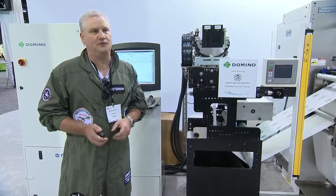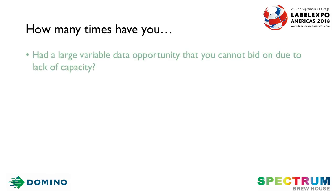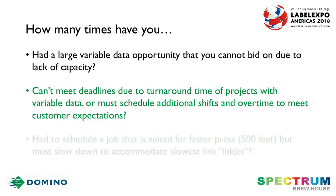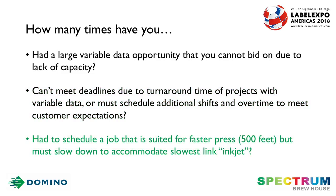However, this presents a problem for you. Have you had a variable data job that you could not bid on because you lack the capacity to get it done? Or you have a variable data job that's so numerous that you have to do additional shifts and overtime in order to complete it and meet customer deadlines? Or you're scheduling a job that's better suited on a faster press, around the 500 feet range, but yet you have to put it on a press to accommodate your slowest link, which is the inkjet.